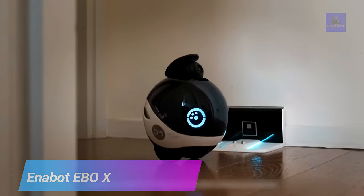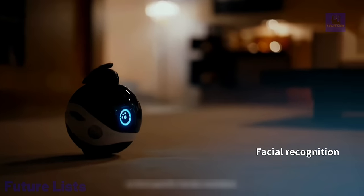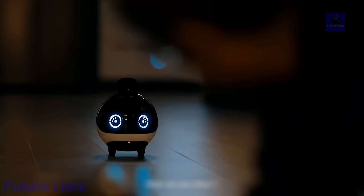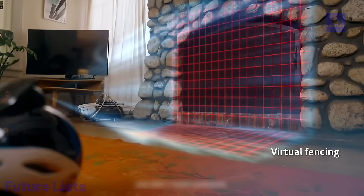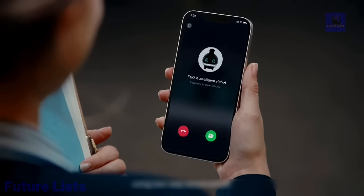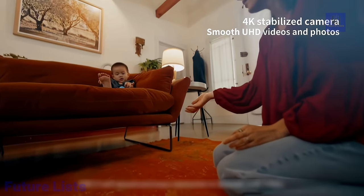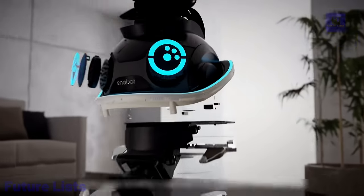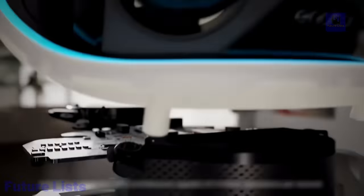Keep your home and family safe with Enabot's EBOX, the latest family robot to hit the market. The EBOX is equipped with advanced AI, facial recognition technology, and a built-in security camera. Easily control your home devices and make hands-free phone calls with voice command capabilities. Its 8-megapixel camera can recognize up to 10 faces and capture high-resolution pictures and videos. An advanced navigation system maps out your home for a seamless experience, and with Alexa and Google Assistant integration, it acts as your personal assistant to control smart home devices and play music.